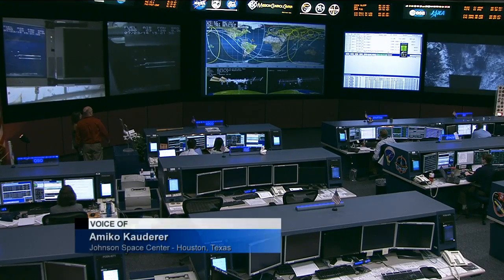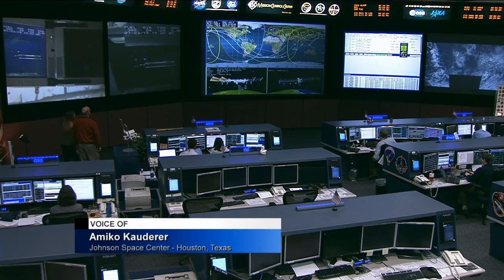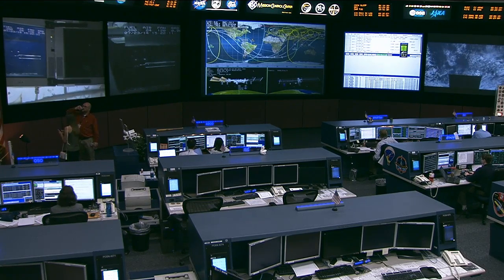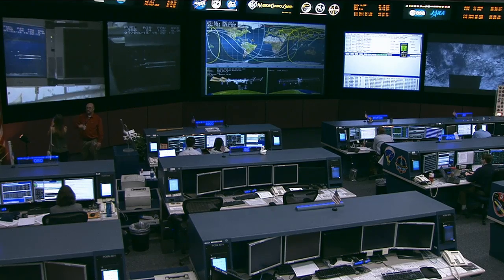While the Expedition 40 crew members continue to work throughout their busy work days aboard the space station, we'll take some time to look at another vehicle. NASA is getting ready to launch its new human spacecraft, Orion, into space for the first time in December.